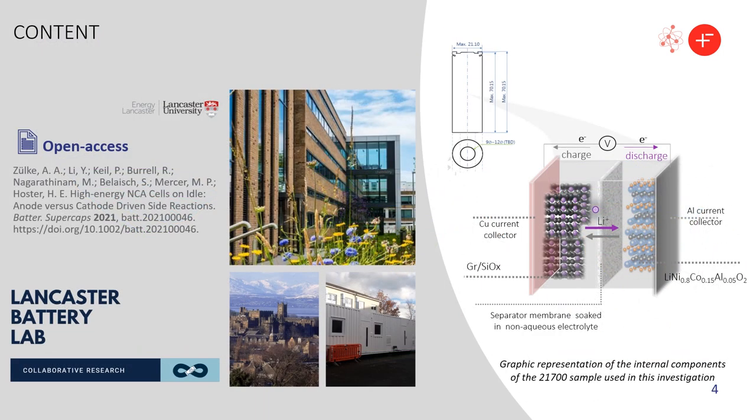To discuss this topic, I'll be showing results gathered in our facilities at Lancaster University from a systematic series of tests conducted using a commercial battery widely employed by the automotive sector, composed of NCA as cathode material and graphite silicon oxide as anode. I'll limit this presentation to the results and analysis recently published by our group, which you can find online as an open access publication by following the link given on this slide.